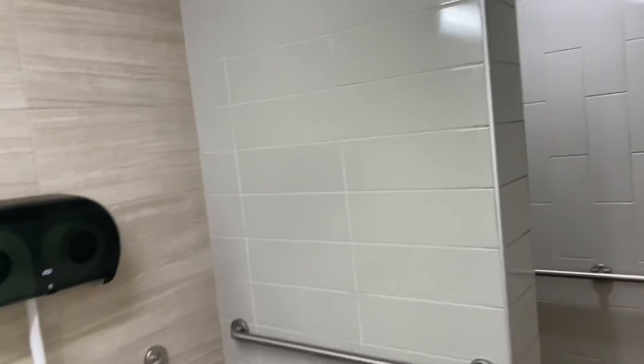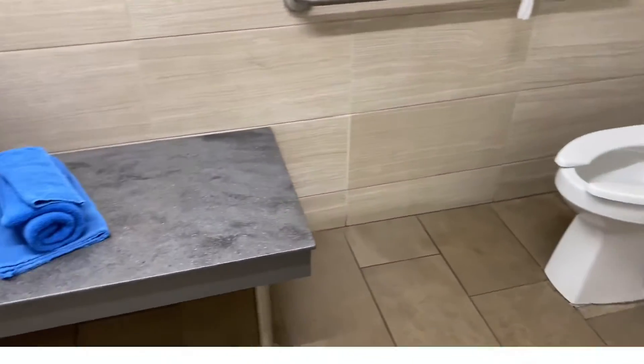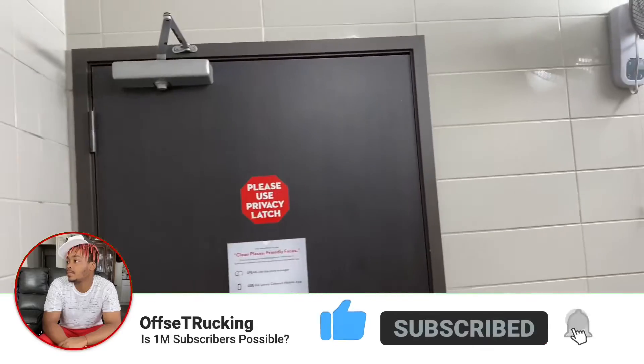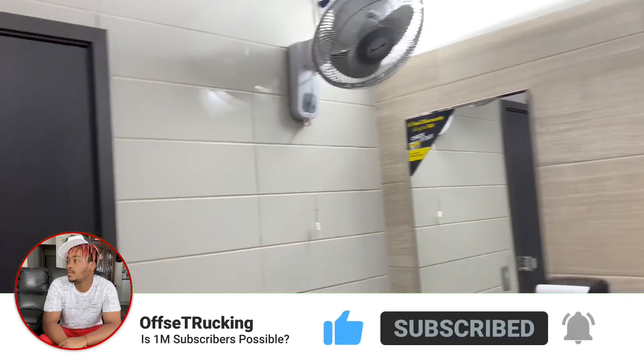I did show you guys the Pilot one before, so let me know which one you guys think is cleaner or looks nicer. Don't forget to subscribe, like, and comment.